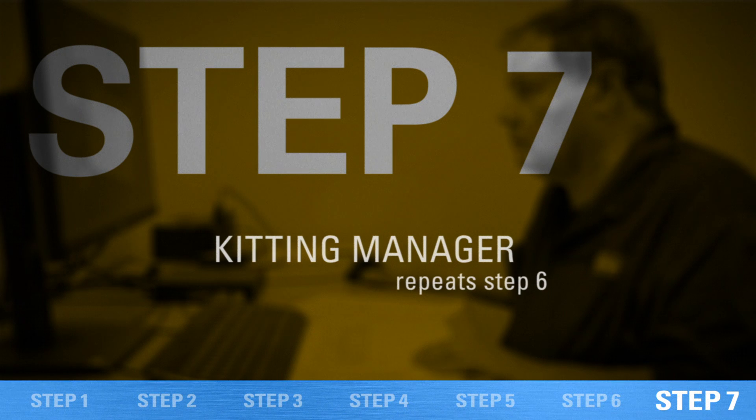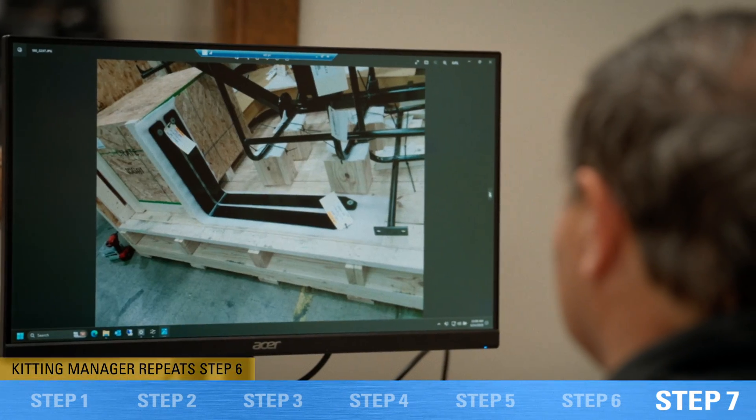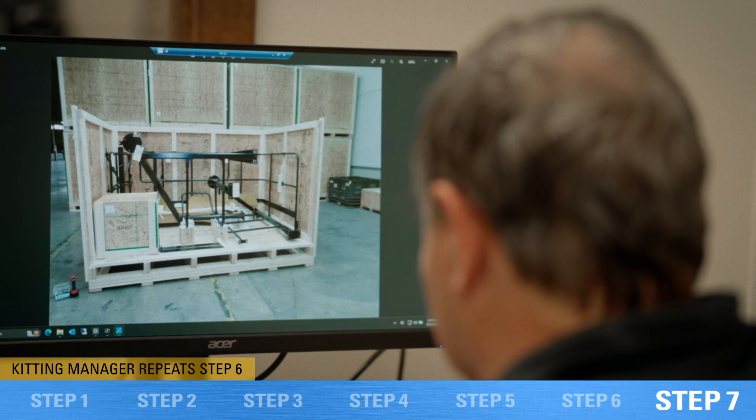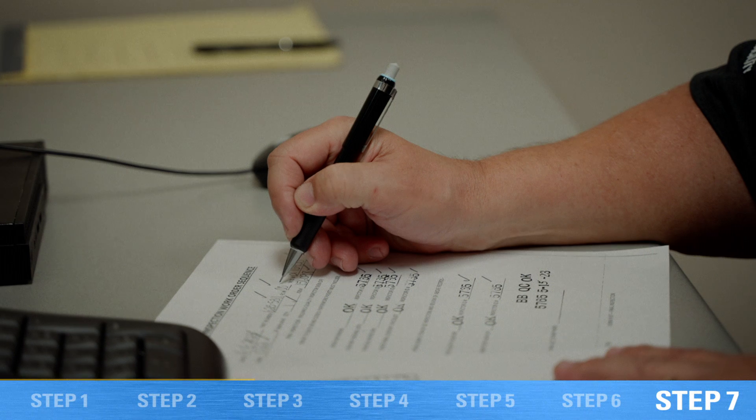The final step is going through and making sure all of the contents of the crate are where they're supposed to be, that they're properly marked and have the correct weights. That's how we've been able to achieve the zero defect record that we have so far.